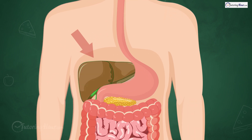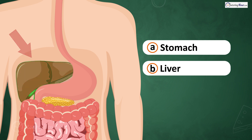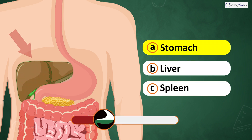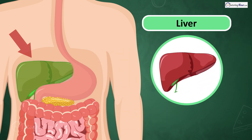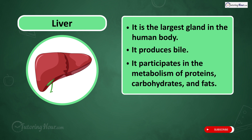What part of the digestive system is this? Is it A. Stomach, B. Liver, or C. Spleen? The answer is the liver, the largest gland in the human body. It produces bile and participates in the metabolism of proteins, carbohydrates, and fats.